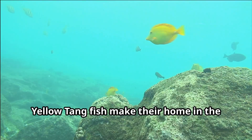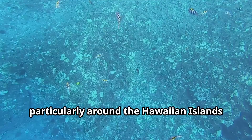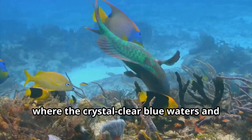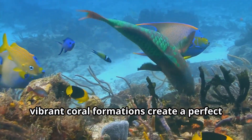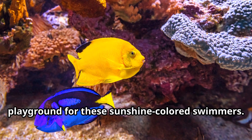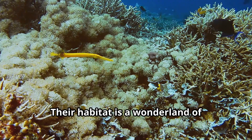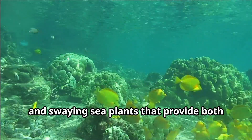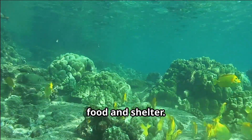Yellow tang fish make their home in the shallow reefs of the Pacific Ocean, particularly around the Hawaiian Islands, where the crystal-clear blue waters and vibrant coral formations create a perfect playground for these sunshine-colored swimmers. Their habitat is a wonderland of underwater caves, coral canyons, and swaying sea plants that provide both food and shelter.